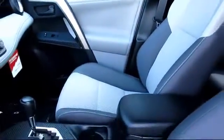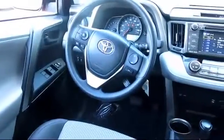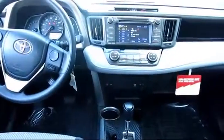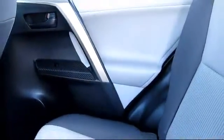Every Toyota certified vehicle goes through a 160-point quality assurance inspection by Toyota factory trained technicians, and includes a 12-month, 12,000-mile limited comprehensive warranty. You also get a 7-year, 100,000-mile limited powertrain warranty from the original date of first use when sold as new. Additional benefits include 1-year roadside assistance, Carfax Vehicle History Report, and more.